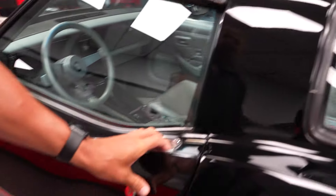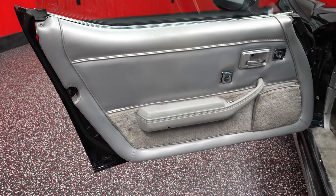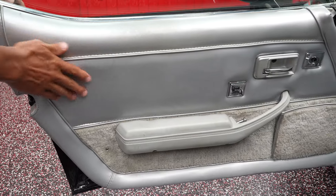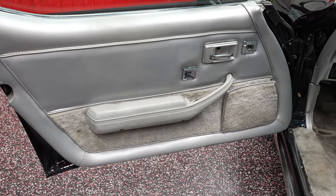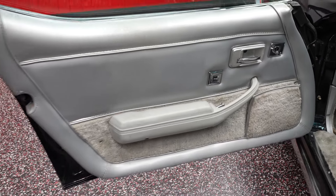Let's pop the door and take a look at the interior. Door panel on the driver's side — real nice condition. All the interior is original, so all your leather is in nice shape. Power door locks and power windows — we'll verify those work on a test drive. I believe everything in this car works.